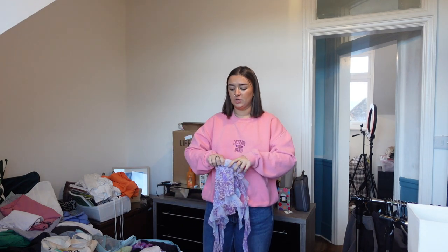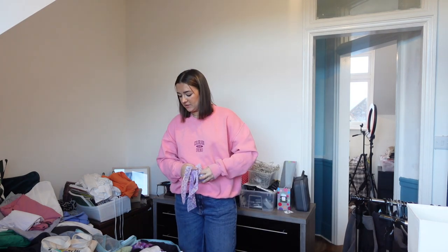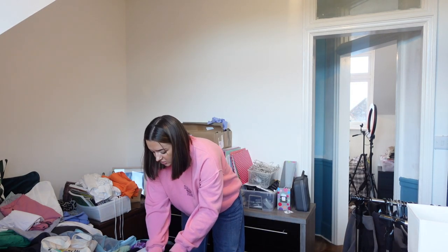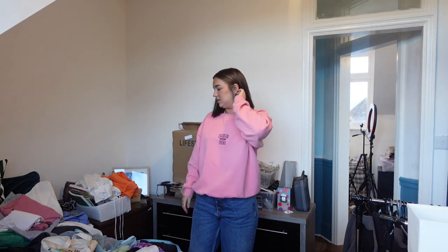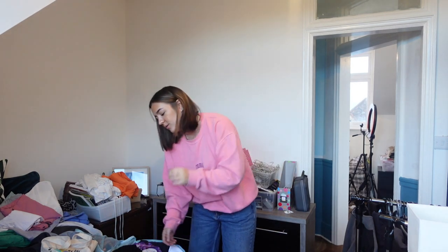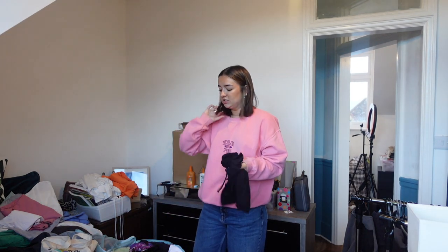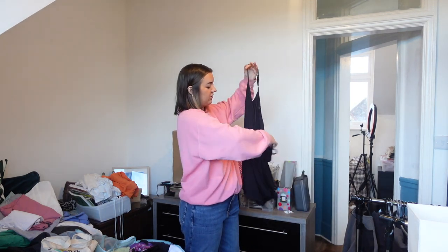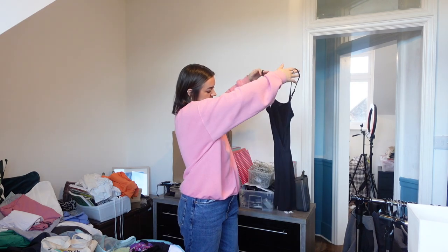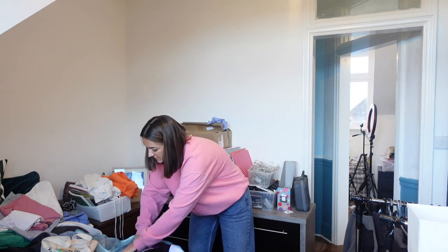I'm also going to wear a full tracksuit to the airport, which I wasn't going to do — I was trying to figure out what long bottom I wanted to wear, but I'm actually just going to wear a tracksuit because we've got some overnight coaches and I just don't want to be cold. I think I'm going to take out the Topshop playsuit just because I don't think I need three — two is good.